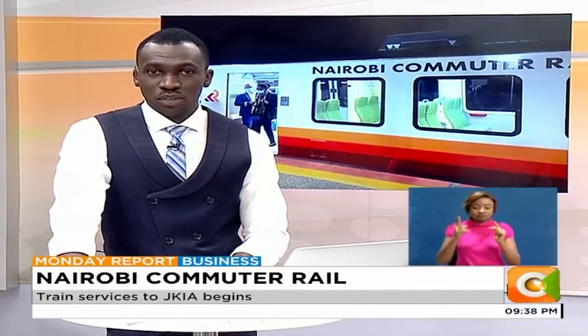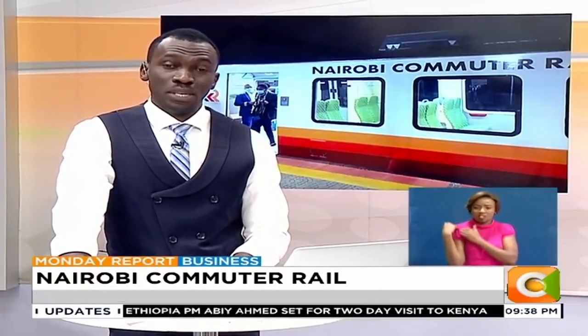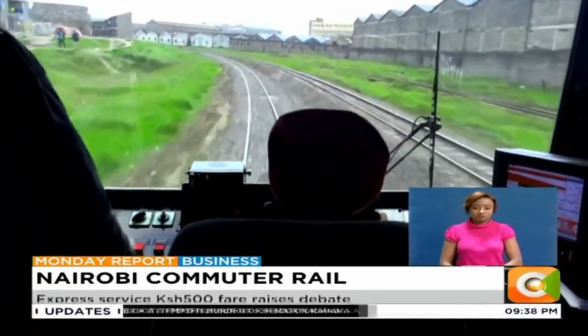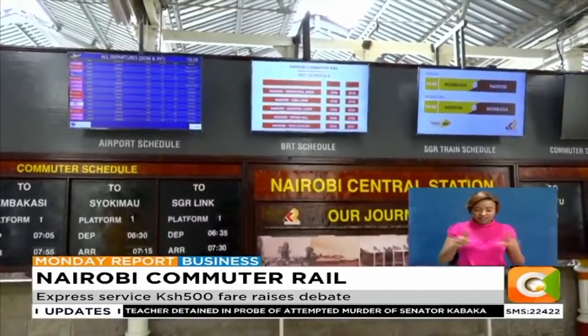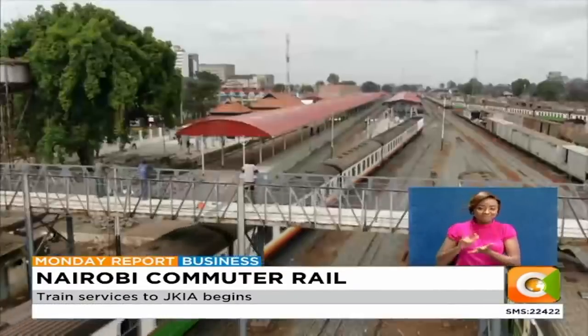Kenya Railways has commissioned its express service to Jomo Kenyatta International Airport, which is expected to ease travellers' burden as construction peaks along Mombasa Road, as Faisal Ahmed reports. The commissioning of the JKIA express service by Kenya Railways Corporation comes a month after it commissioned the DMUs on key routes in Nairobi.